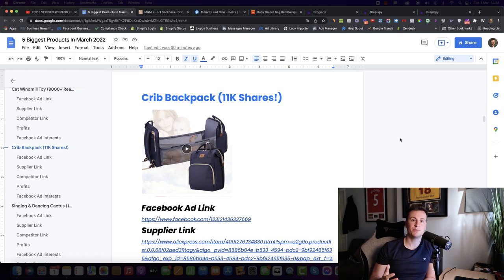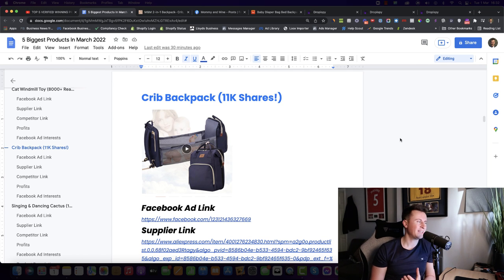Moving on to product number two — this crib backpack has a crazy amount of engagement: over 11,000 shares. Number one, it targets an evergreen audience — mothers who are expecting or have young children, but also grandparents, which you can target on Facebook. It's the sort of product that sells all year round, so if you're looking for something that won't spike or dip in popularity throughout the year, this is a great option.